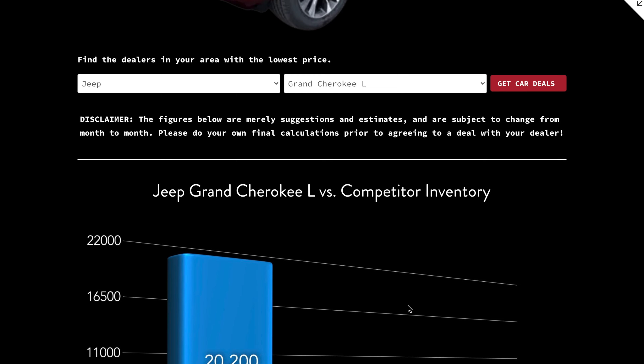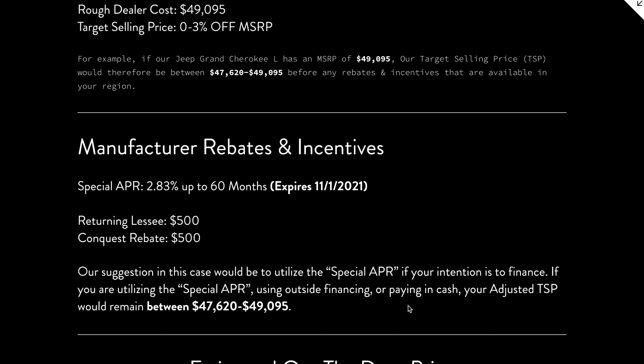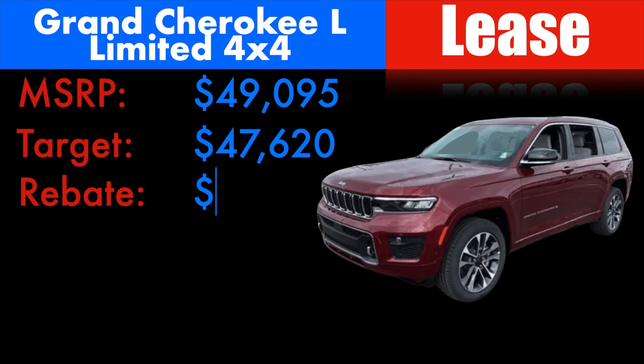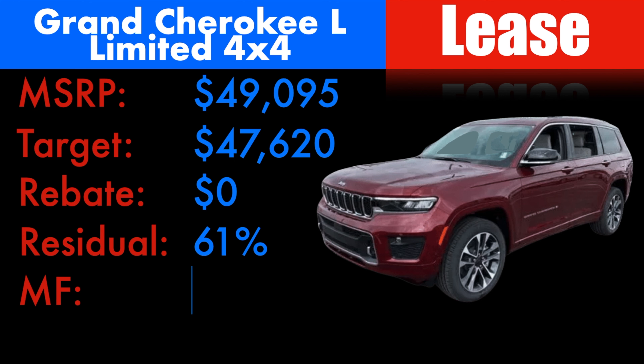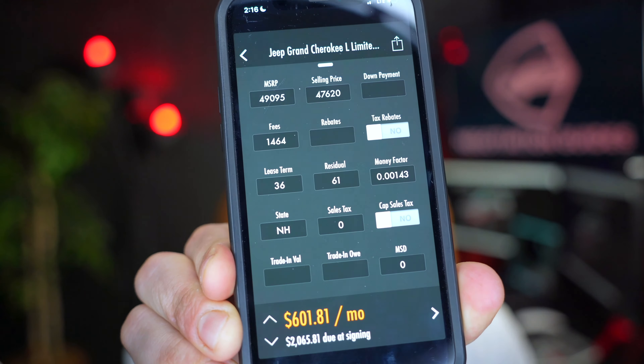I did break down the lease payment estimates for the other trims — you'll be able to see that by clicking here or the link in the description below. As far as this Limited, assuming you were able to get 3% off with no lease cash, for the first time I've seen it this high, 61% is our residual on the Grand Cherokee L at 36 months and 10,000 miles, with a money factor of 0.00143 to counterbalance that. Plugging this into the lease calculator and assuming you're giving just your inception fees — first payment, acquisition fee, doc fee, registration, all that — roughly about $2,050 to start. We'd be talking about $602 a month.